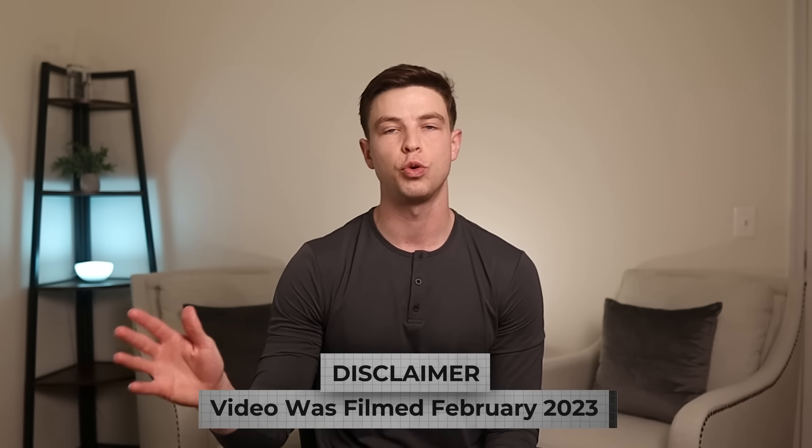Even though the numbers in this video are going to be accurate as of the filming in late February 2023, interest rates change over time. These numbers can go up and down, but just know that regardless of those changes, the accounts in this video have consistently been offering the best paying rates.